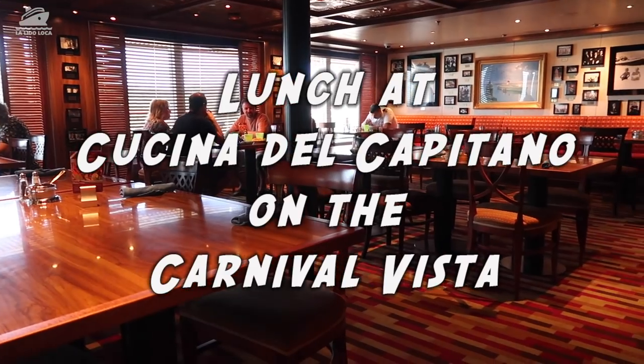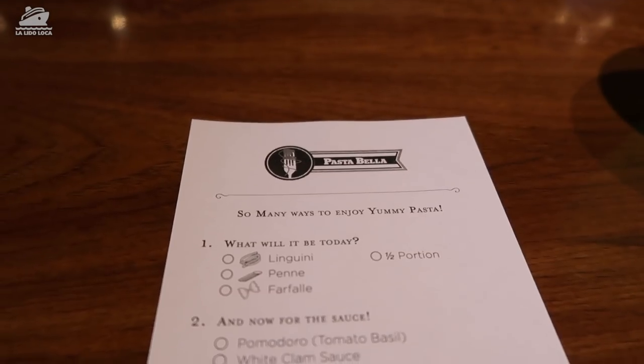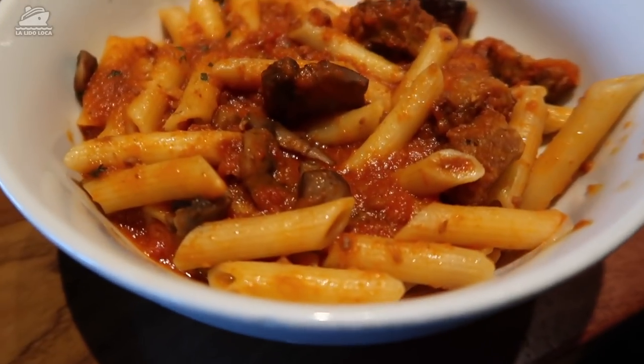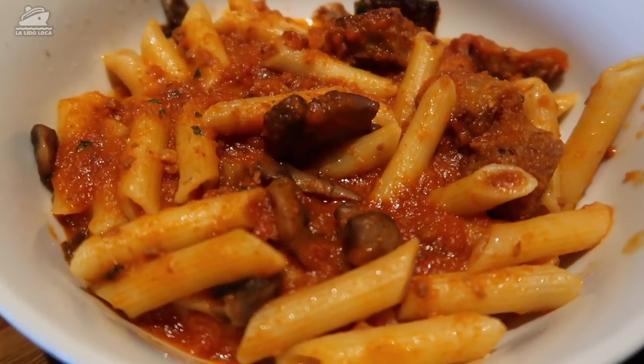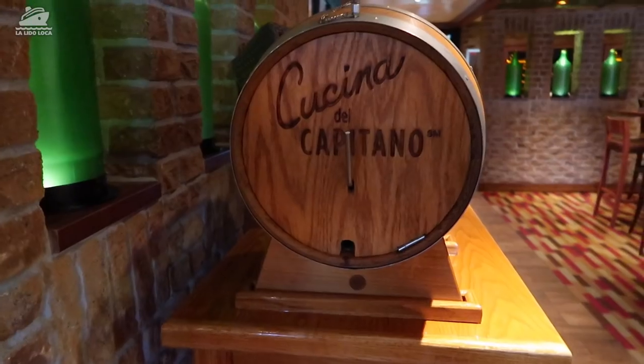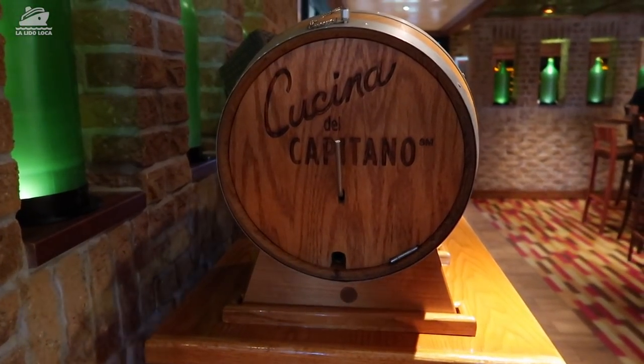You may not know this, but on the ships that have the Cucina restaurant, they have an included lunch option — no extra charge. It's a pasta bar where you go and pick your pasta, but they also have salads and lasagna. I just wanted to give you a quick look at the lunch at Cucina del Capitano.